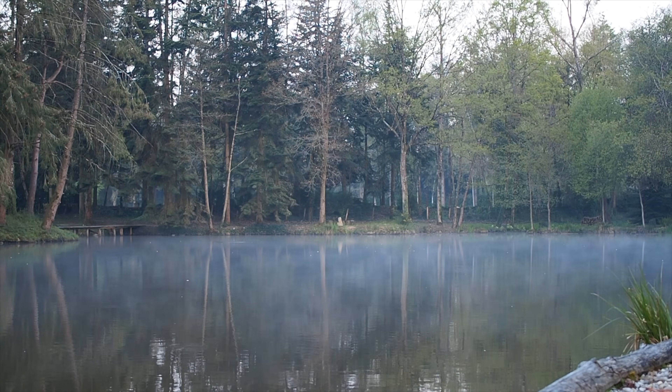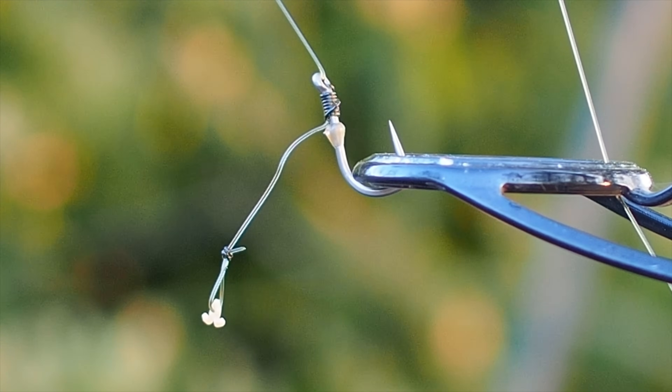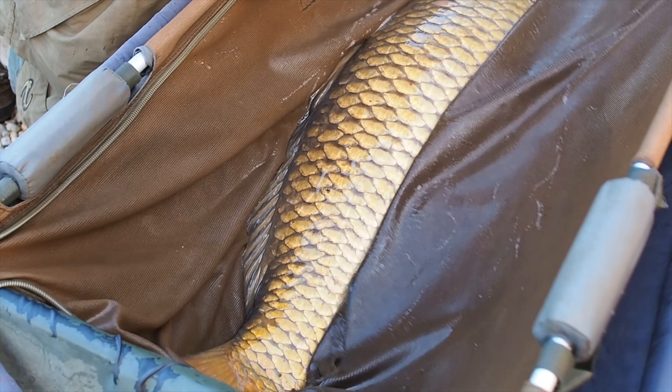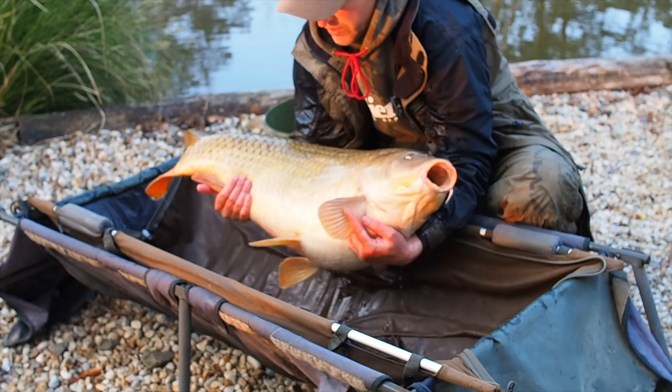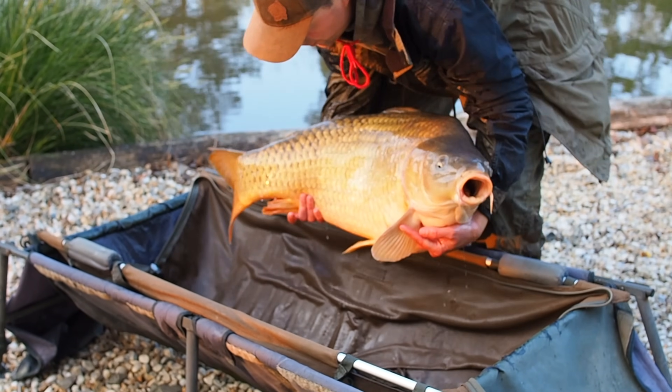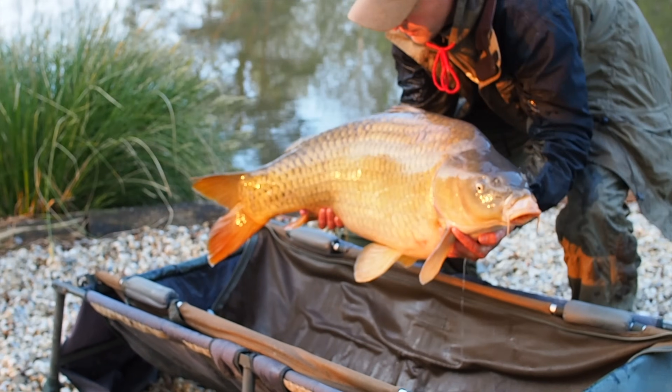Just before dawn this morning I had a right result — an absolute monster on an open water spot that I've been fishing, with a little five-bait stringer. Nothing complicated, just that basic rig I've shown you. He's named Pepe — the biggest common in the lake — and it's a new lake record weight at 45 pounds 8 ounces. Let's get him out and have a look.